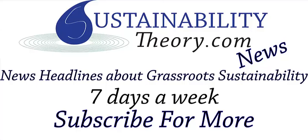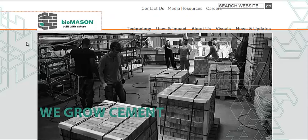Hello, Carl here with Sustainability Theory News. We're over at Biomason.com and these people make bricks, but not just any bricks. These bricks are made out of sand, glass, and all sorts of other waste materials or abundant materials that are put together with bacteria, water, and nutrients, and they grow these bricks into shape.